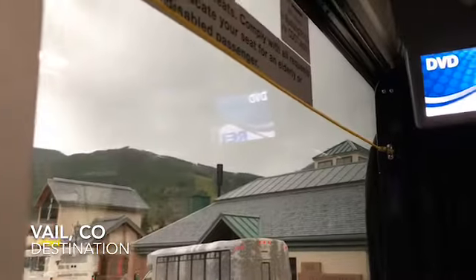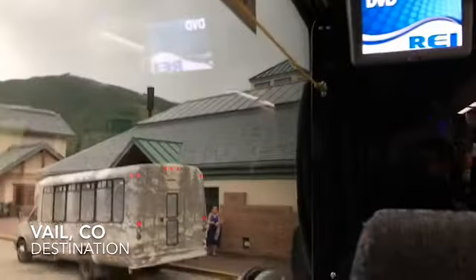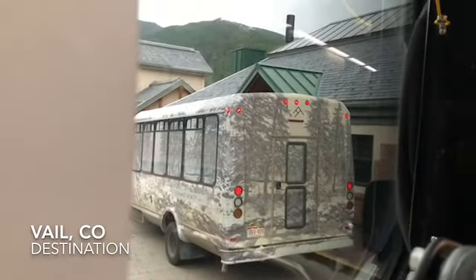Here you see my final destination: the Vail bus stop, right in the middle of Vail Village. It's as pristine and clean and nice as everything else in Vail Village. I hope this video has helped you understand how to get from the Denver Airport to Vail in an inexpensive and very easy way.